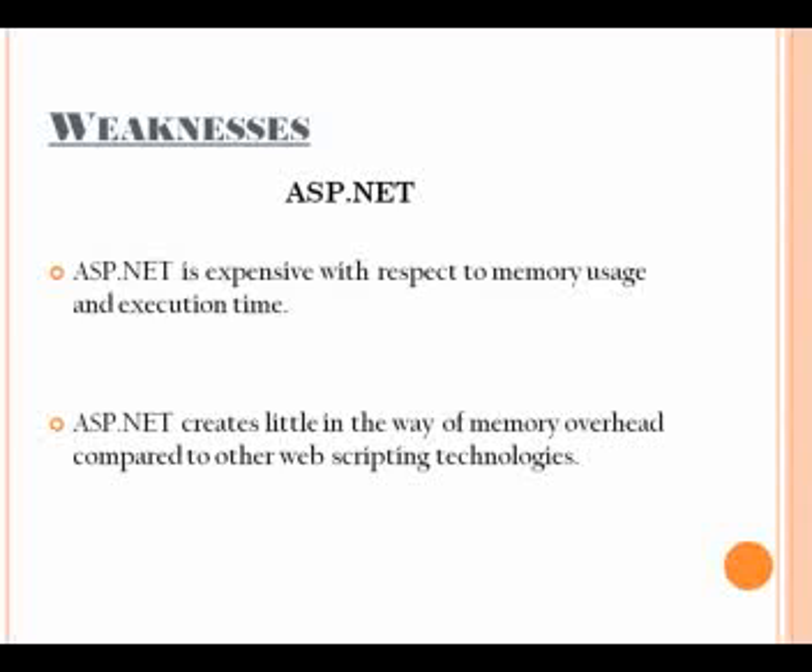ASP.NET is expensive with respect to memory usage and execution time, which is due in large part to a longer code path. For web-based applications, these limitations can be a serious problem because on the web, an application is likely to scale to thousands of users per second. Memory usage can also become an issue on a web server, as ASP.NET creates more memory overhead compared to web scripting technologies.